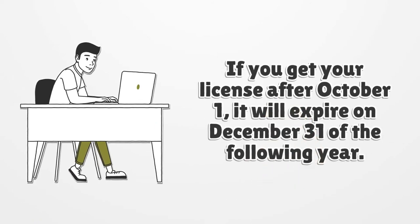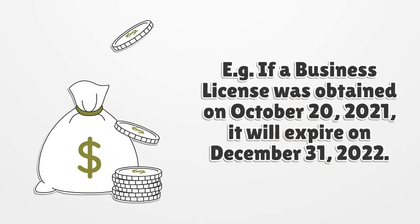If you get your license after October 1, it will expire on December 31 of the following year. For example, if a business license was obtained on October 20, 2021, it will expire on December 31, 2022.